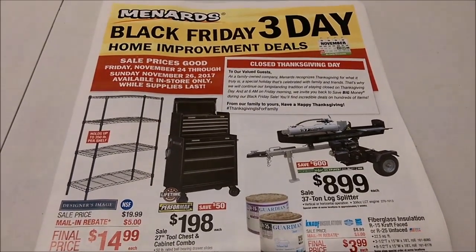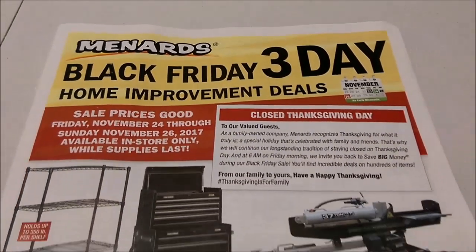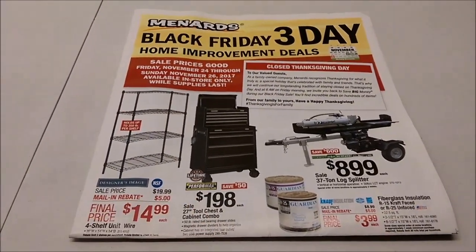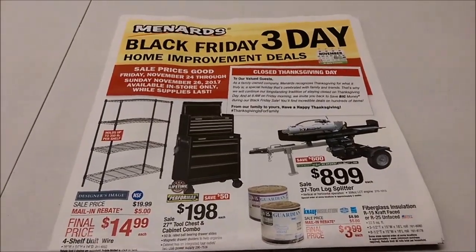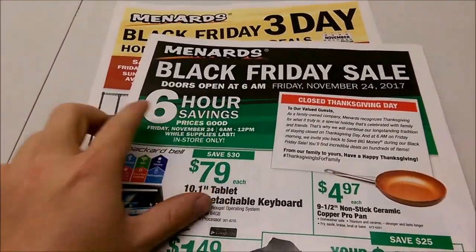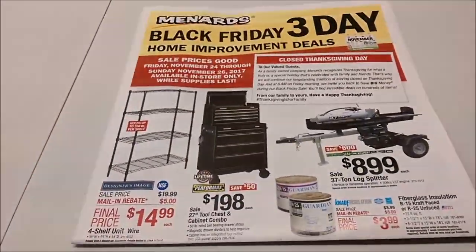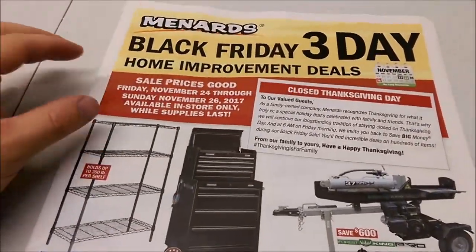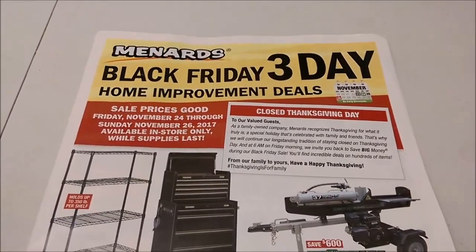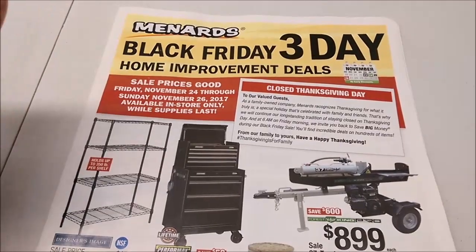Hey guys, welcome back to the Storgerville YouTube channel. I want to go through this Menards Black Friday three-day ad. I already did a video on the regular Black Friday ad, so if you're wondering, it's not the same thing. This is the regular Black Friday ad — it has six-hour savings and three-day savings. This is a completely different ad, essentially a crazy day ad. It's the same days as a crazy day sale.